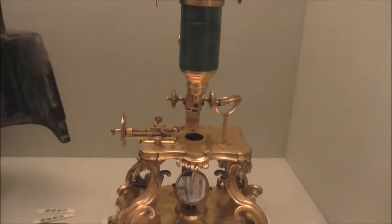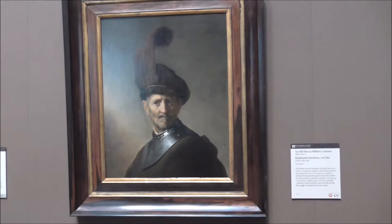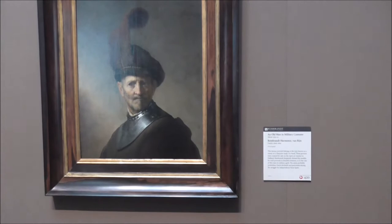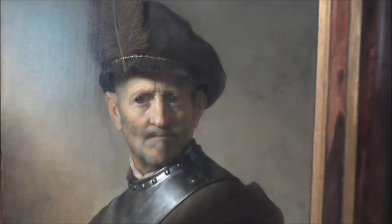Compound microscope from 1751. Natural Rembrandt. Old man in military casting. Another Rembrandt.